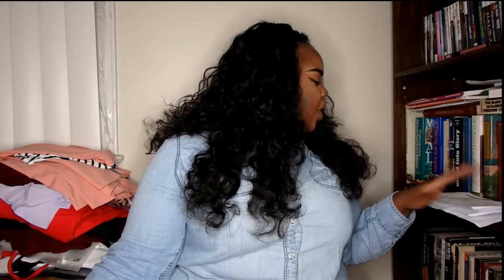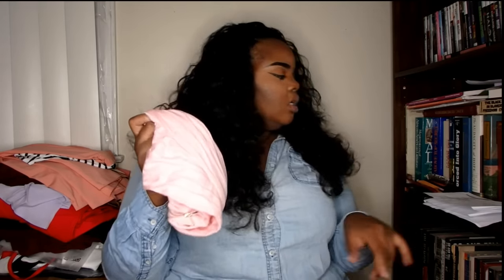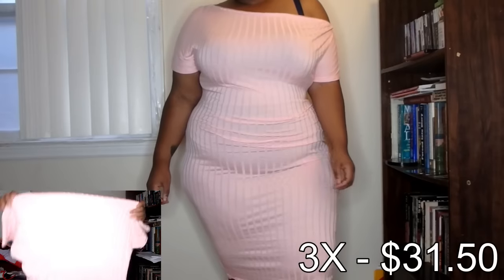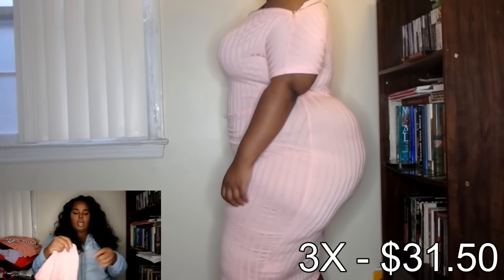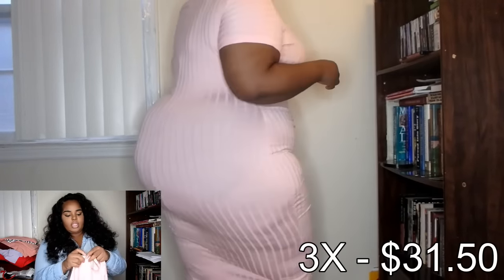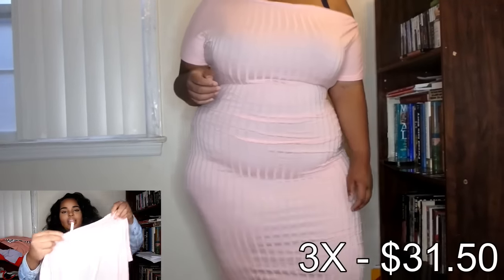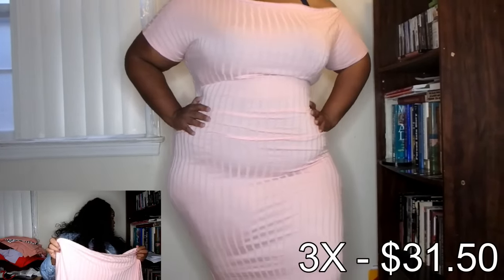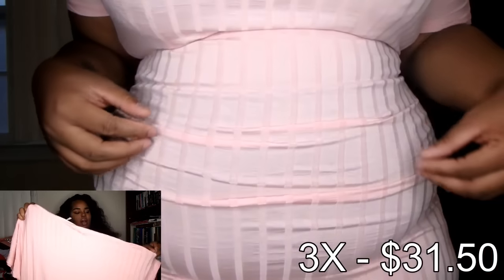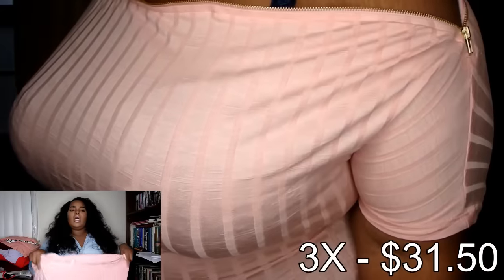The next thing is the zipper neckline bodycon dress, size 3X in light pink, and it's $31.50 — this dress is bomb. I'm 5'4" and it comes to maybe mid-calf or below the calf. It's off the shoulders with gold hardware and a zipper. Everything is in a 3X. I love the way this fits; I'd probably wear Spanx under it just because it's a light color and a rib material.